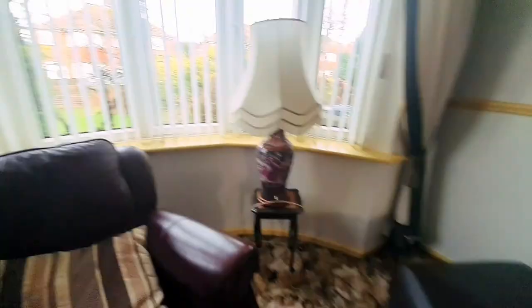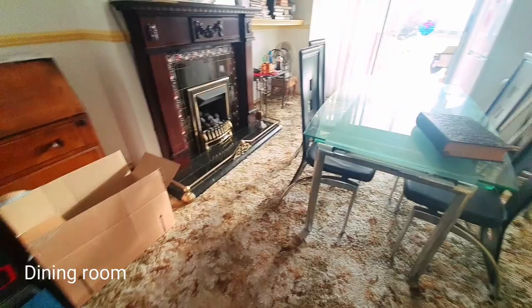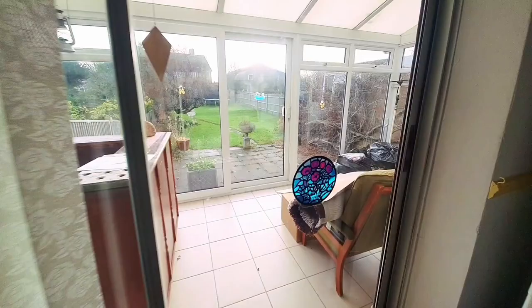A nice feature is the square arch that leads through into the dining room. The dining area consists of a feature fireplace, a radiator, and we've got sliding patio doors that lead through into the conservatory, which is a really nice size as well.